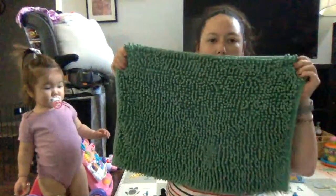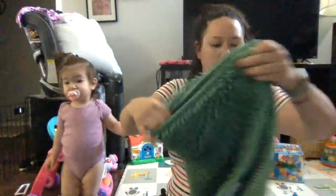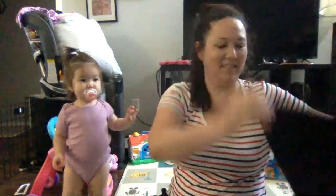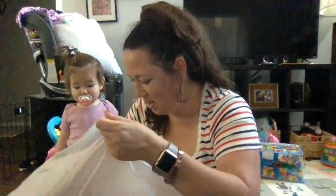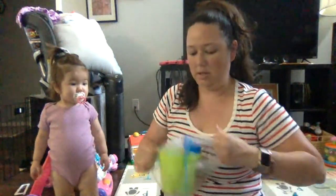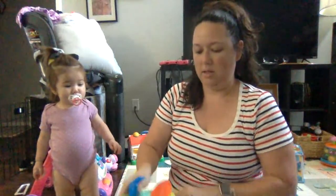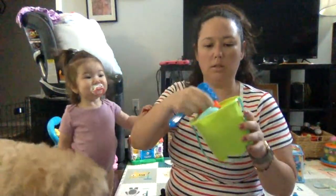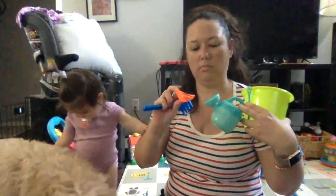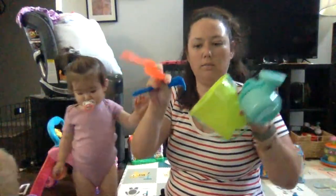Look at this bathroom rug — nice green color. And I got a black one too. I got this for Jordan — a little sand castle thing, like a watering and digging kit.